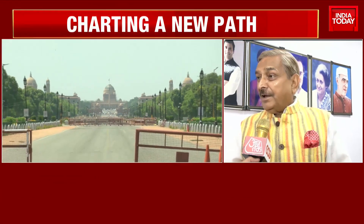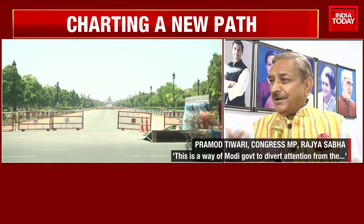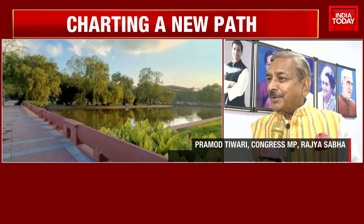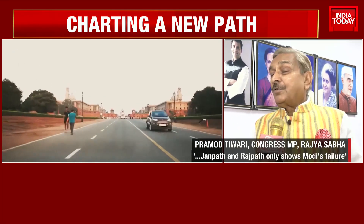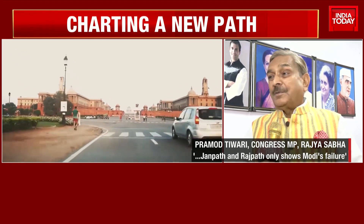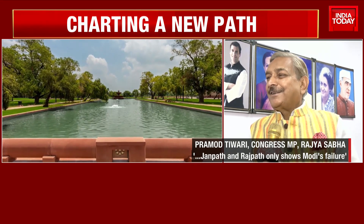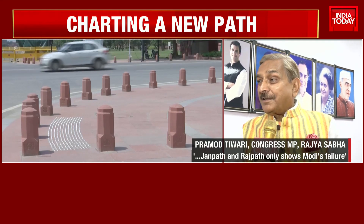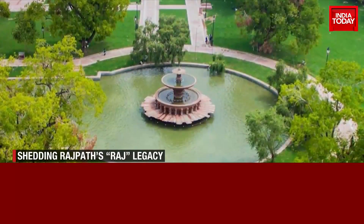Modi ji ka ye khilona hai. Dhyan hataane ka khel khelte rehte hain. Main unse kehna chahta hoon, urdee dham hai — to iska bhi naam banao. Uska naam rakho Kartavya Vipat. Kartavya kahan se phitoor nora hai? Mujhe hi bata do. Kartavya Vipat ko agar woh justify karte hain...